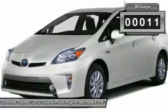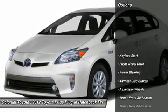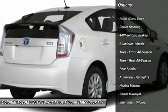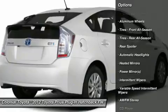Here are some of this vehicle's great options: traction control, steering wheel audio controls, anti-lock braking system, navigation system, stability control.